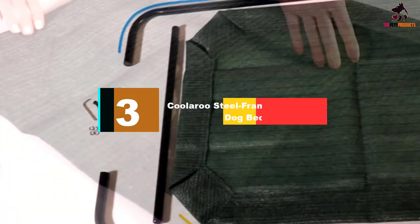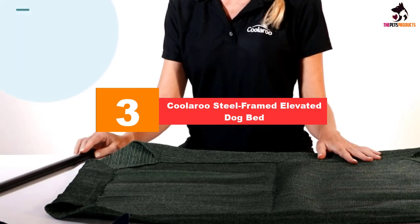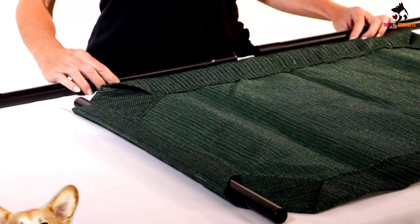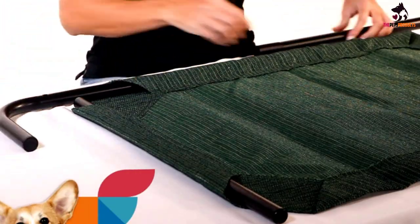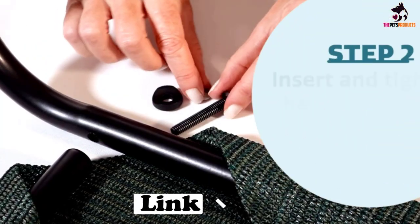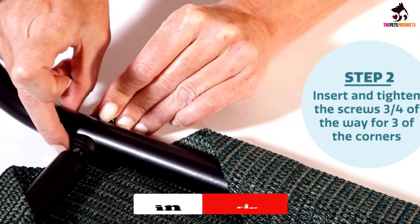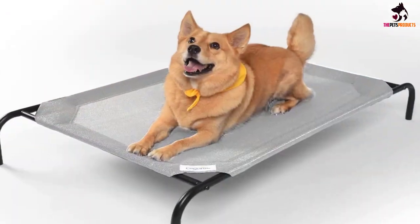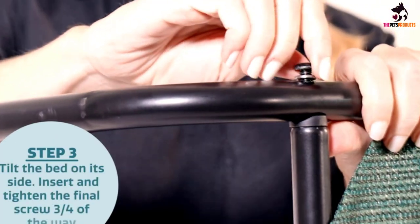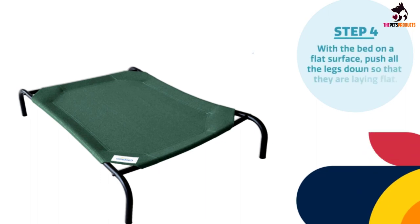At number 3, we have the Kularoo Steel Framed Elevated Dog Bed. Gale Pacific is especially known for creating a variety of dog beds that are precision-crafted for superior strength and durability without sacrificing doggy comfort and safety. Its Kularoo Elevated Pet Bed with Knitted Fabric is one of the most loved raised dog beds on the planet, primarily because of its reliably sturdy steel frame that has been finished in powder black coating. The coating provides a slippery surface for insects, critters, and organisms like fleas, mites, mildew, and mold from ever reaching the sleeping surface located some 7 inches off the ground.